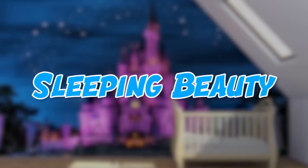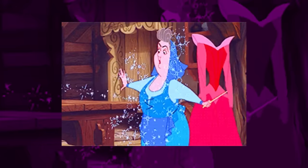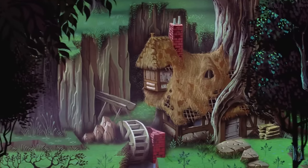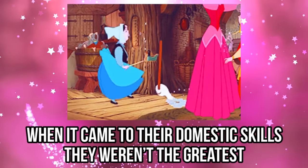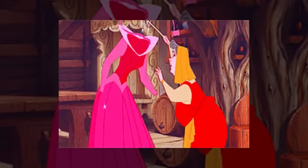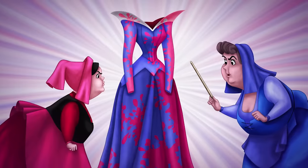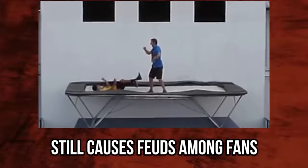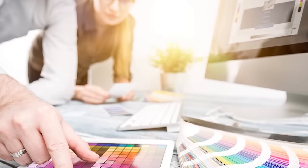Sleeping Beauty. The good-natured fairies Flora, Fauna, and Meriwether sure know how to make us laugh. Their sassy and caring personalities made us want to live in a cottage in the woods. Although when it came to their domestic skills, they weren't the greatest unless they used magic. When they created a dress for Princess Aurora, it was originally pink. The eternal make it pink versus make it blue dress debate still causes feuds among fans. But not to worry, because the designers of this bedroom chose pink.